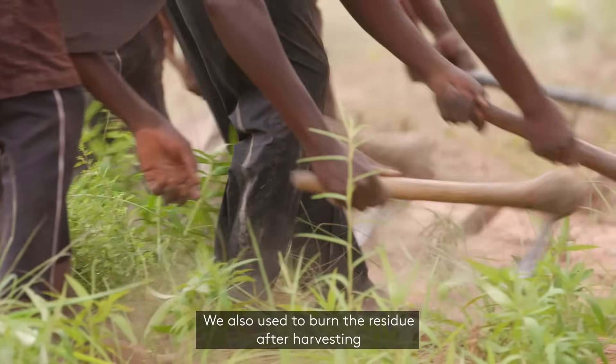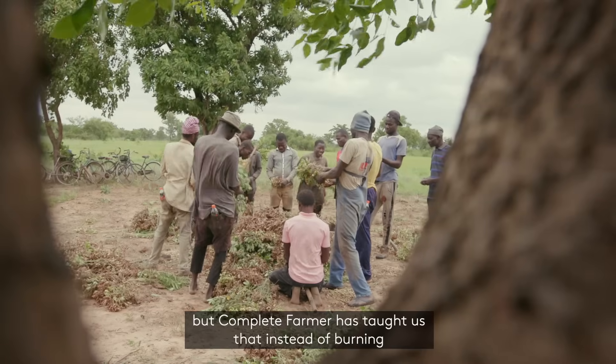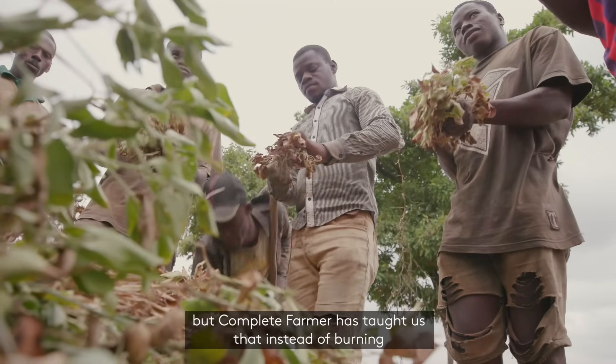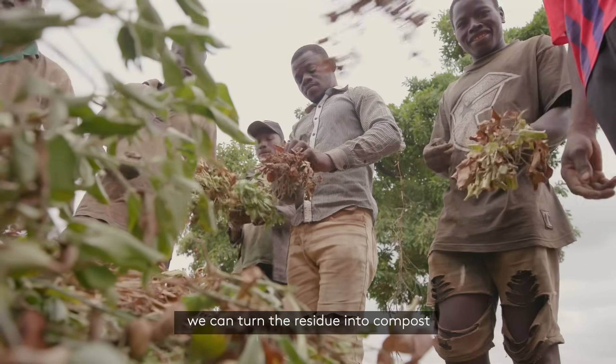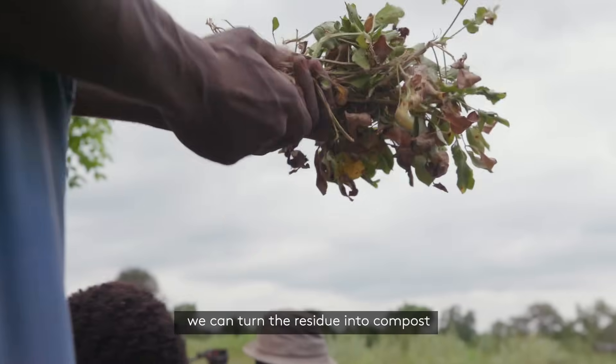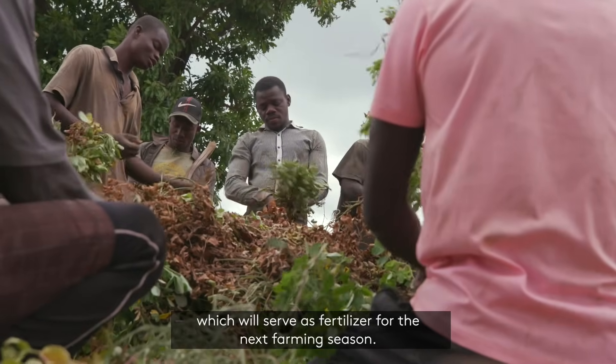At first, after harvesting, we just burned the residues. Complete Farmer has come to tell us that when you finish harvesting, you don't burn the residues. You plow them back, or gather them in one place to rot, or use them to prepare compost which will serve as fertilizer for your next farming season.